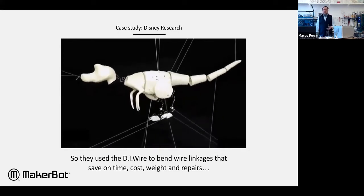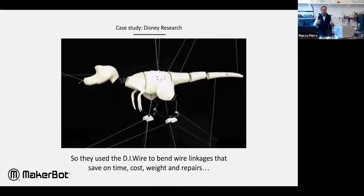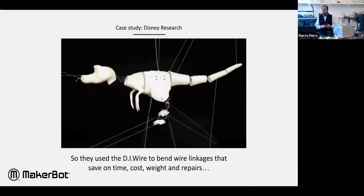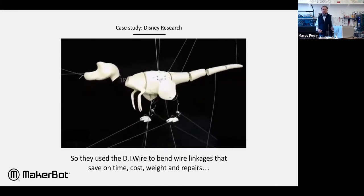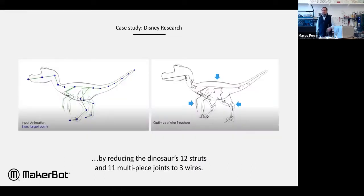They wanted one piece, so they developed their own software to design how those pieces would be made into one linkage and then used the wire bender to bend it out. You can see they broke it down into two legs, two arms, and one spine — tip of the tail to the nose is one piece. Each linkage has a specific bend that gives different compliance in the member so that it moves like a leg or joint would.